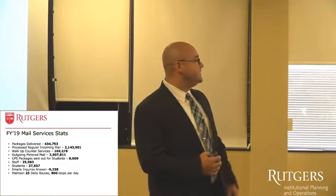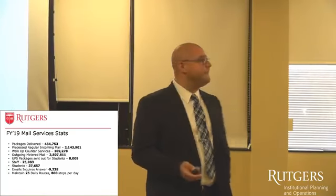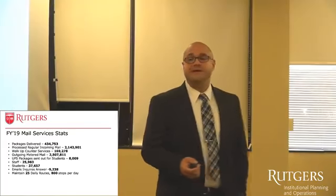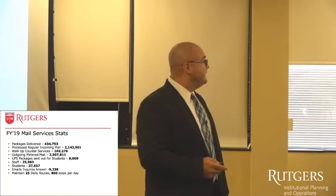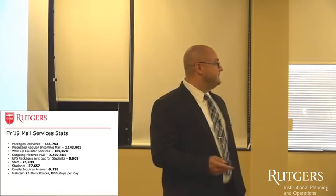We have a mail questions email for staff and students to email us with their problems. Last year we handled almost 10,000 emails just for those, and we have a metric to answer within 24 hours. We also maintain 25 daily routes with 800 stops.